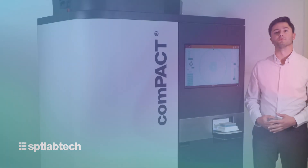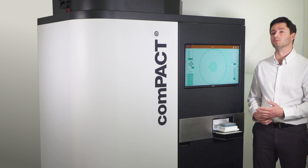Hi, I'm Corey Tiller, Product Manager with SPT Lab Tech, here to talk about our new product, Compact.